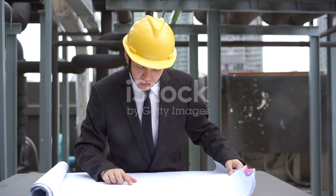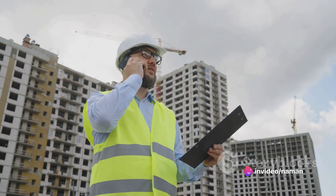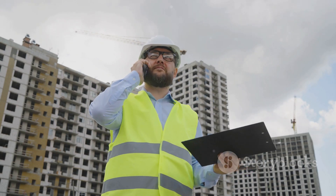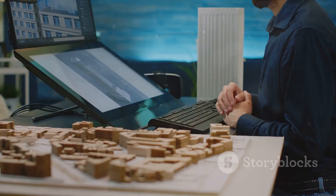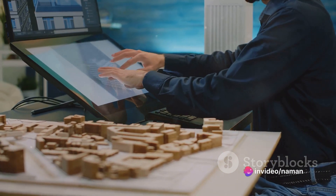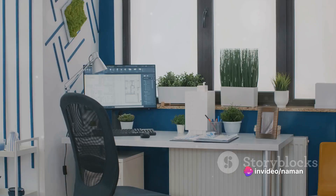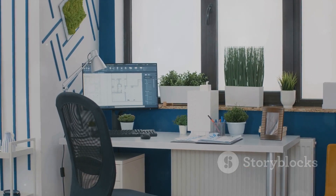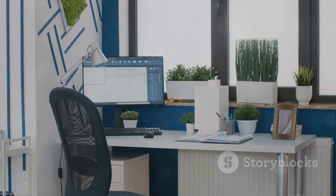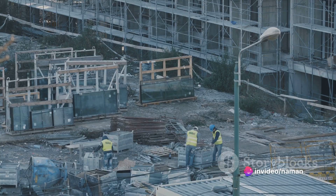This colossal project was powered by an army of skilled workers, architects, engineers, and planners. Each day, hundreds of men and women would swarm the site, their collective energy transforming the skyline of Hong Kong one floor at a time. In the realm of technological advancements, the construction of the International Finance Center was a pioneer. It integrated state-of-the-art construction techniques like computer-aided design and building information modeling, which not only streamlined the construction process but also ensured precision in every detail.